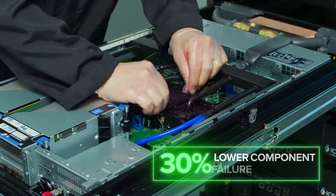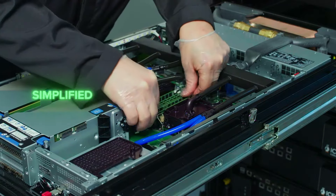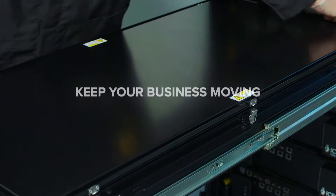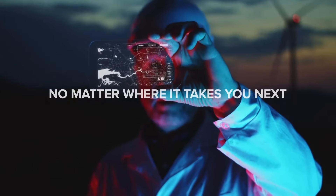A 30% lower component failure rate and simplified cost-effective hot-swap servicing will significantly reduce your maintenance costs and keep your business moving, no matter where it takes you next.